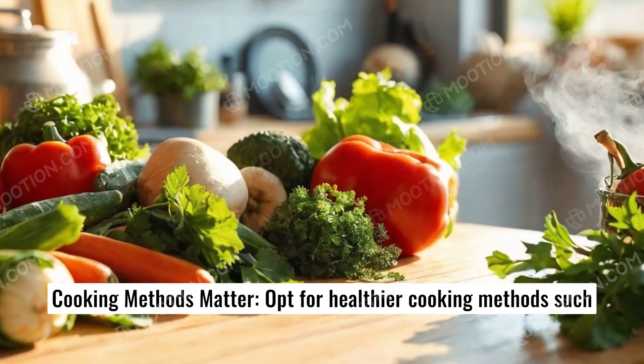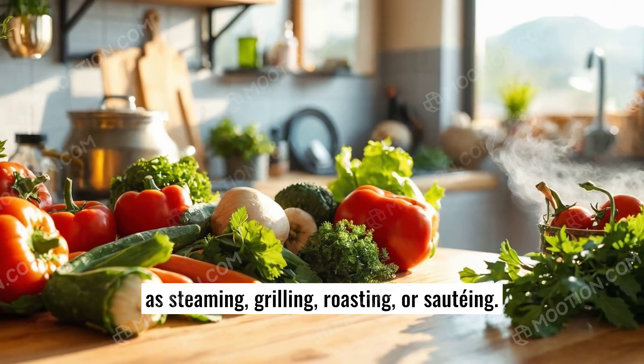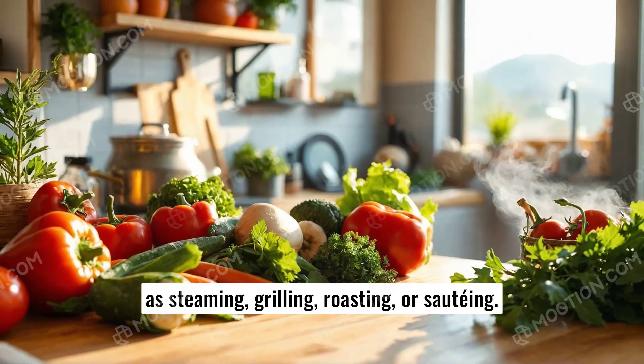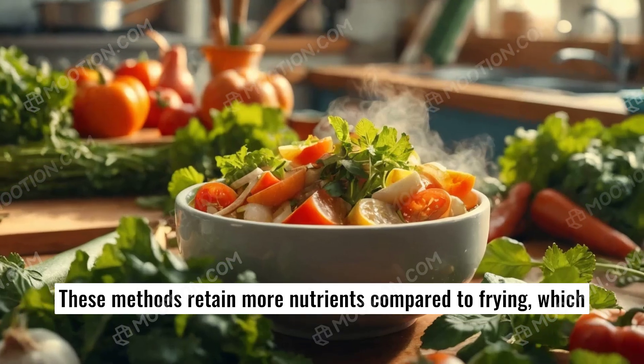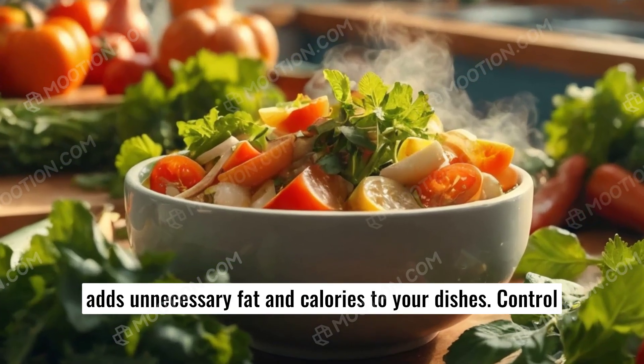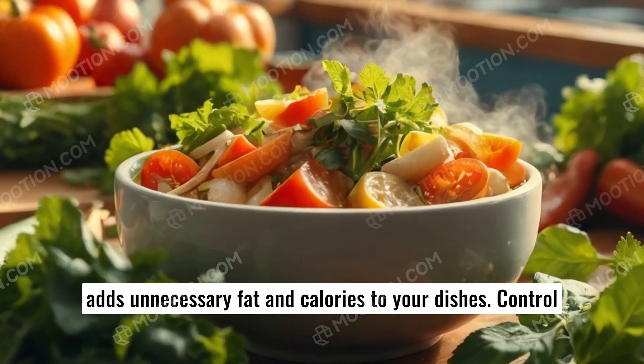Cooking methods matter. Opt for healthier cooking methods such as steaming, grilling, roasting, or sautéing. These methods retain more nutrients compared to frying, which adds unnecessary fat and calories to your dishes.